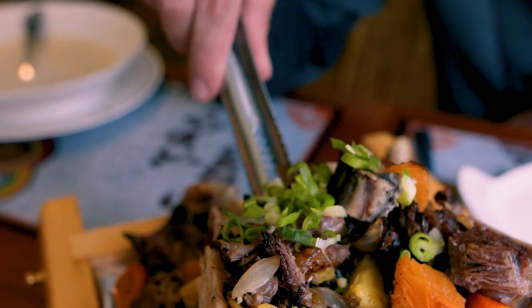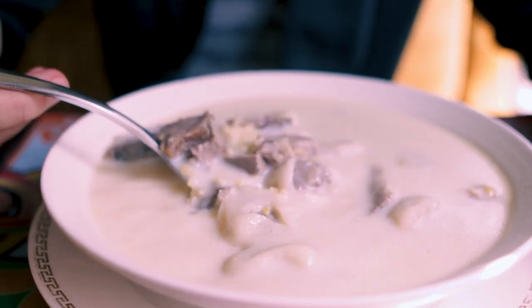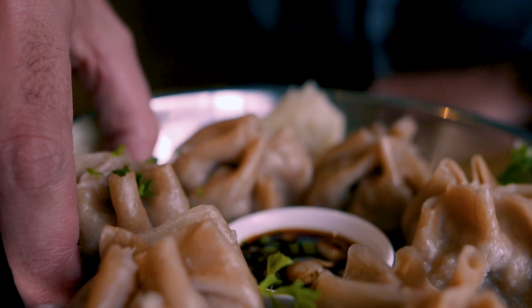We are in Ulaanbaatar and today we are going to explore the Mongolian food scene. They make the most here of very limited ingredients — a lot of meat, a lot of dairy, and a lot of wheat products. And sometimes it can get downright weird with typical Mongolian dishes such as boiled sheep head and fermented horse milk.